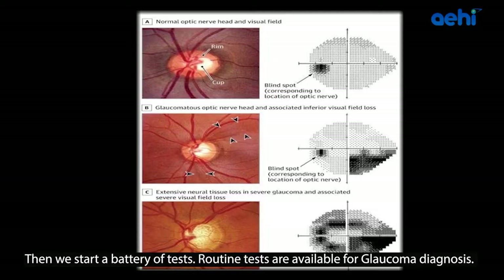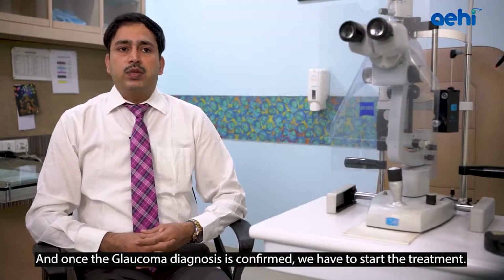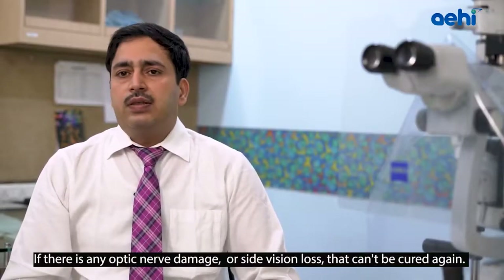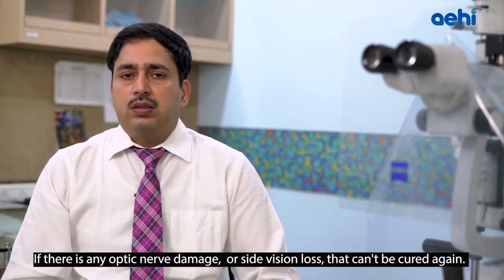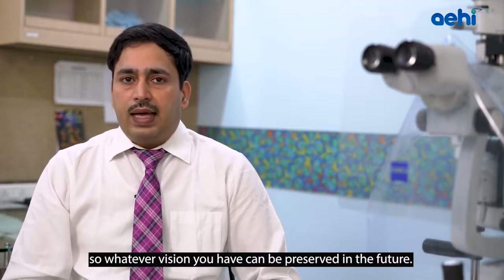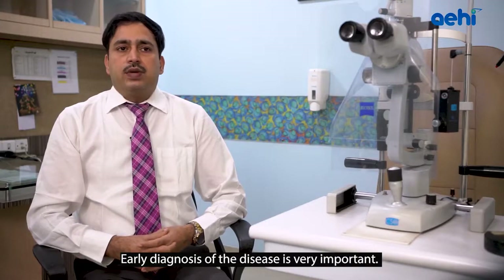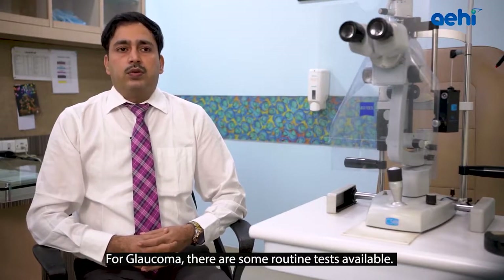Once we identify these signs, we start a battery of tests. Routine tests are available for Glaucoma diagnosis, and once diagnosis is confirmed we start treatment. Optic nerve damage is permanent — any optic nerve damage or side vision loss cannot be cured. But what we can do is stop the progression of the disease so that whatever vision you have can be preserved. Early diagnosis is very important.